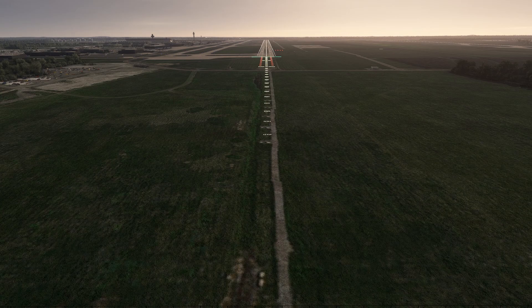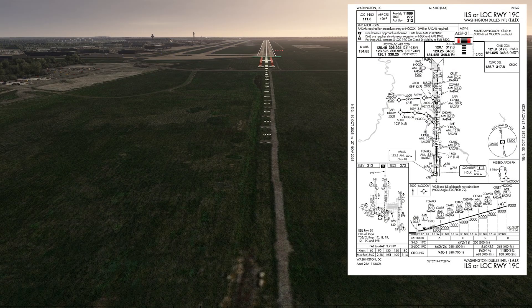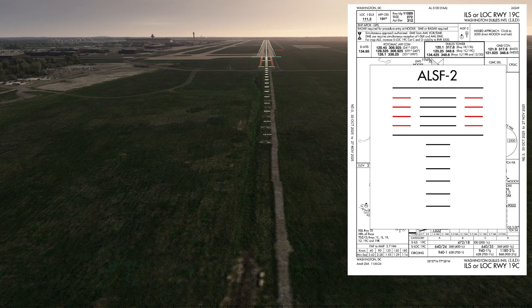If you've ever paid attention to the approach lights leading up to the runway, here is the approach to runway 19 center at Dulles. This is what's called an ALSF-2. You can see it diagrammed out on the approach plate for the ILS. This is a high-intensity lighting system with sequenced flashing lights that lead towards the roll bar.